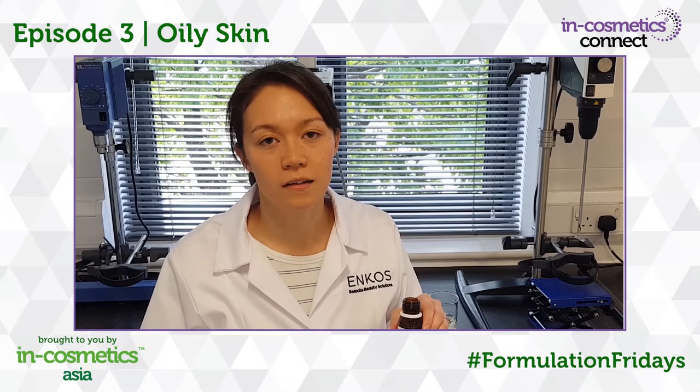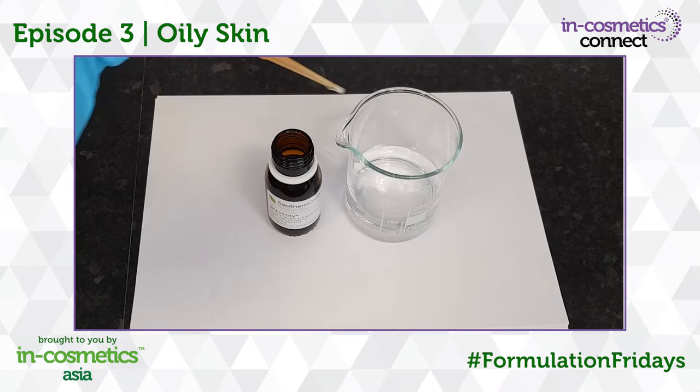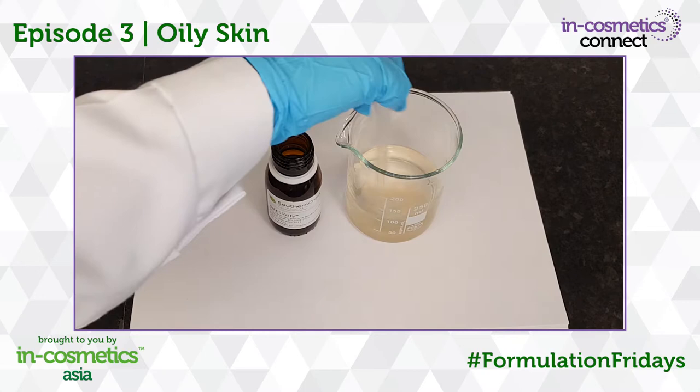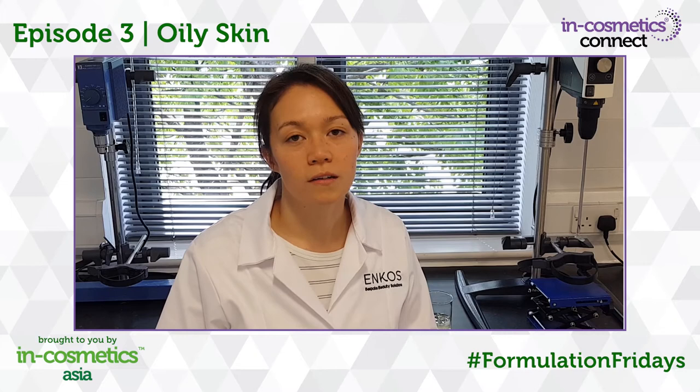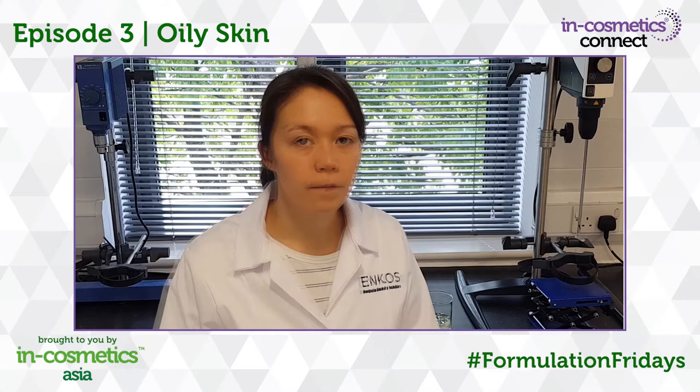Oil-less City is supplied as a water-soluble extract in glycerin, and in its pure form it has a pleasant citrus smell. Here I'm adding 2%, which is the recommended level, to water, and even at 2% it will give a faint citrus scent to the formulation base if the base is odourless. Lucas Meyer recommends adding Oil-less City at below 40 degrees, like a lot of other actives, so we'd recommend adding it in the cool-down phase of hot process emulsions. Its optimal pH is between pH 4 and pH 8.